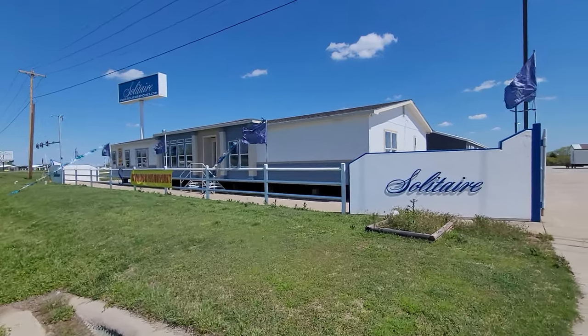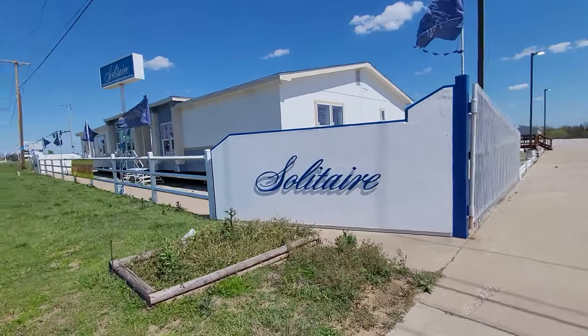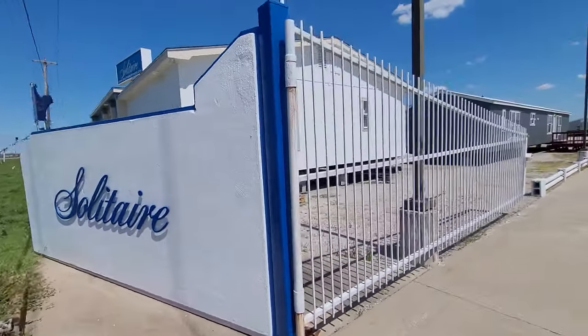Hey folks, hope your day's off to a great start. This is Sergio with Solitaire Homes of Ardmore, and I get to show you guys the newest home in our inventory.